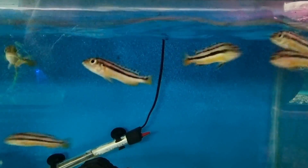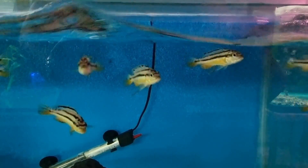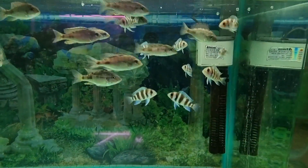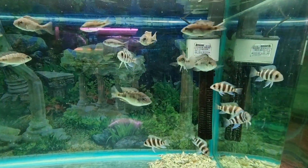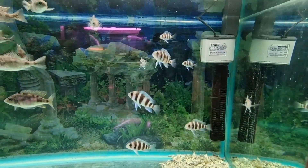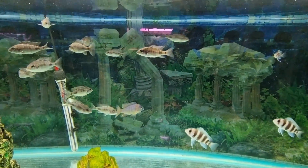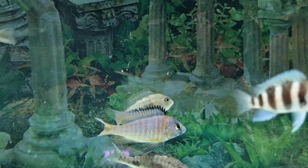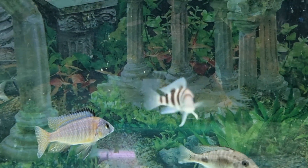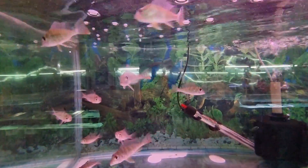Here are some Melanochromis auratus. Once they grow up, the males turn a sort of blue colour and they are aggressive fish. Some baby frontosa. And something else — let me know in the comments section if you can ID it. I'm not the world's Malawi expert, definitely not.